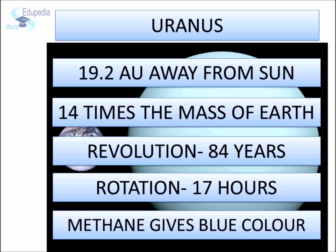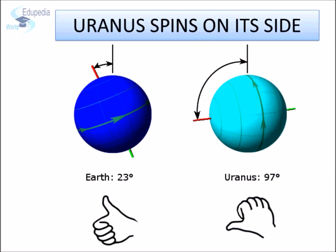Uranus also has rings like Saturn, though they aren't very noticeable. The rings are made up of ice and rock. Uranus was discovered in 1781. It is so big that 50 Earths could fit inside it. The most unique part about Uranus is that its axis is tilted at 90 degrees with the plane of the ecliptic, and therefore it spins on its side.